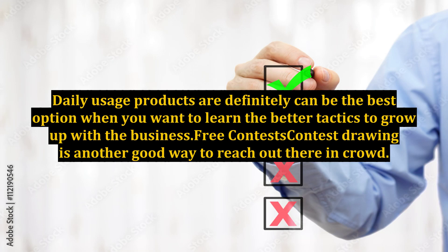Daily usage products are definitely the best option when you want to learn better tactics to grow your business. Free contests and contest drawings are another good way to reach out to the crowd.